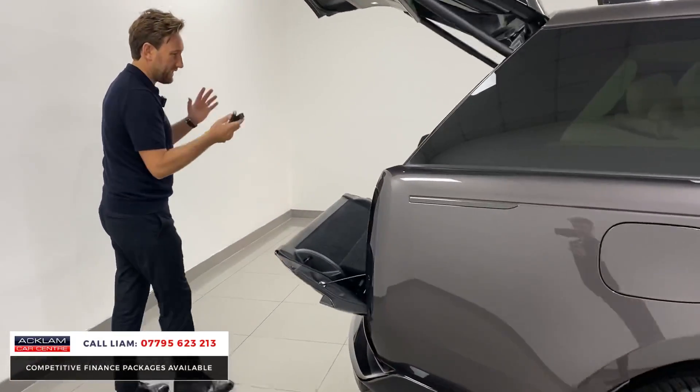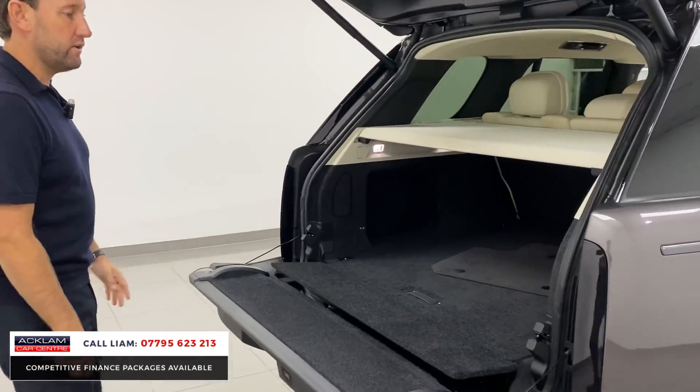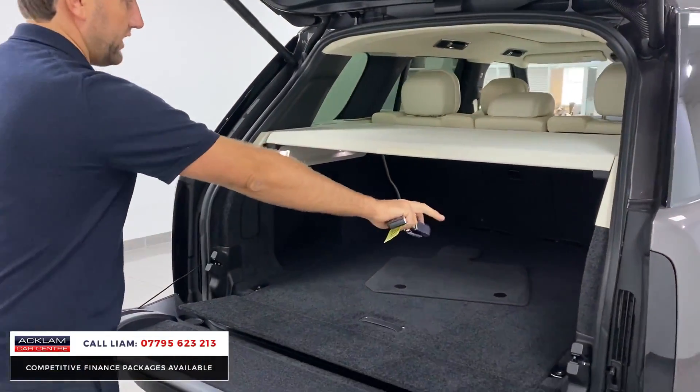Full electric tailgate — massive space on the new Range Rover. You can drop the seats down electronically if you need to.